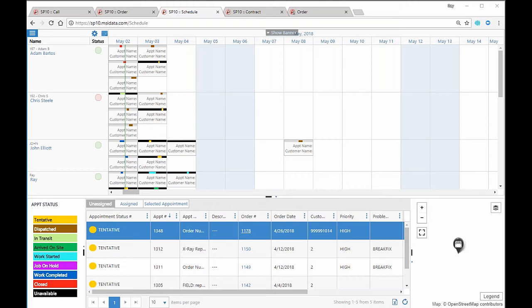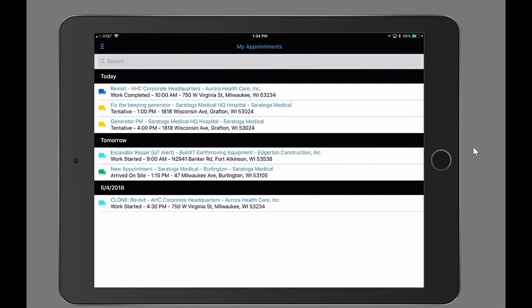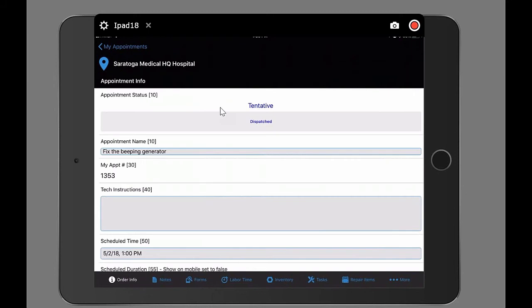Here you can see my iPad — this is a real reflection of an actual device. I've got this appointment for one o'clock today to fix the beeping generator at Saratoga Medical. If I tap on that, I can drill into the work order. As a technician, one of the things I might do is let the dispatcher know I'm in transit. If I tap 'In Transit,' that changes the status on the dispatch board and updates the color — the dispatcher will know Ray is in transit to the site. We also have customizable alerts, so we can actually email the customer automatically to let them know I'm on my way. Those alerts can be triggered based on a variety of different factors.